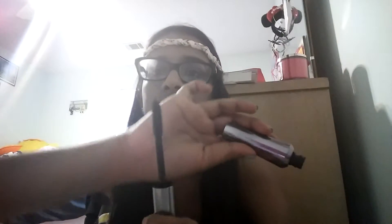Benefit Real mascara — just amazing. It has a rubberized brush with a little ball and I just love it. It lengthens and separates. So good. Expensive, yes, but really, really good.